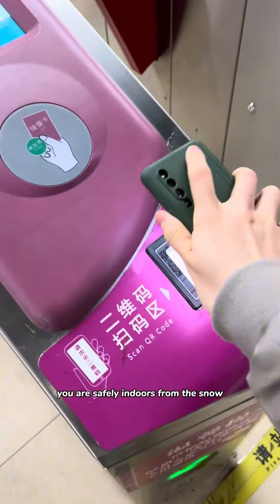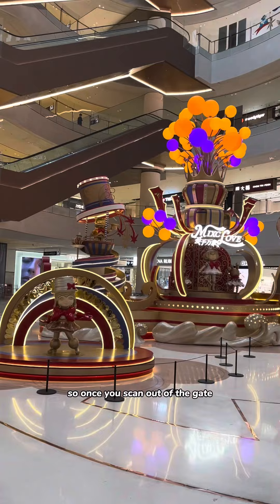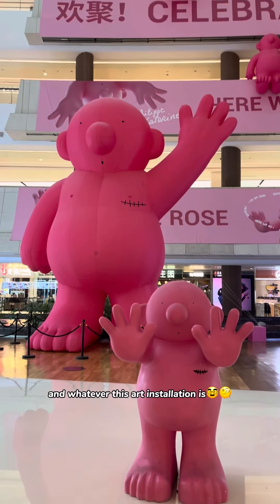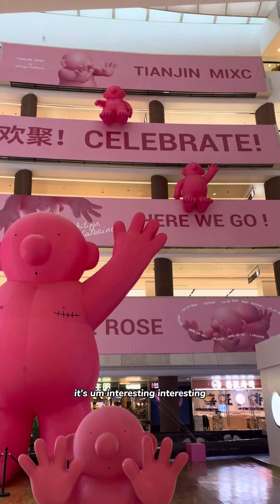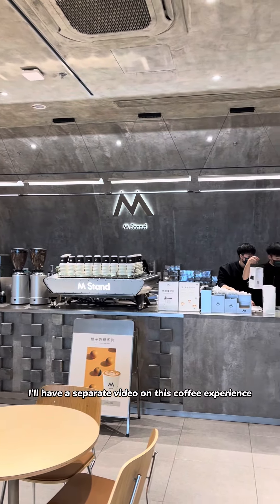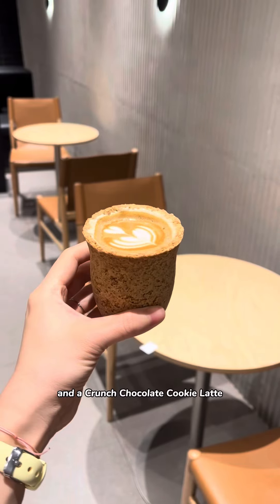We head out — it's really snowing — and we have to walk to the subway station. Once you make it to the subway station, you are safely indoors from the snow. If you're going to a popular large indoor facility like a mall, chances are the subway is connected to the mall. So once you scan out of the gate, you go from indoor subway to indoor building. This is Wanxiangcheng — The MIX — and whatever this art installation is, it's interesting.